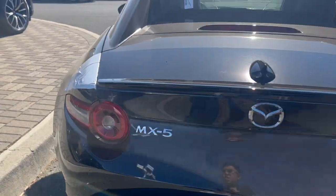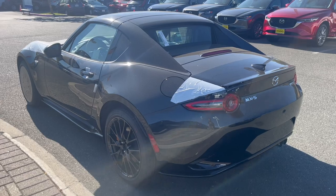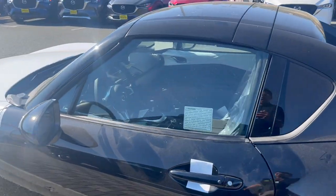This is what it looks like straight out of the truck — fresh delivery. Gotta inspect our cars, make sure there's no damage.